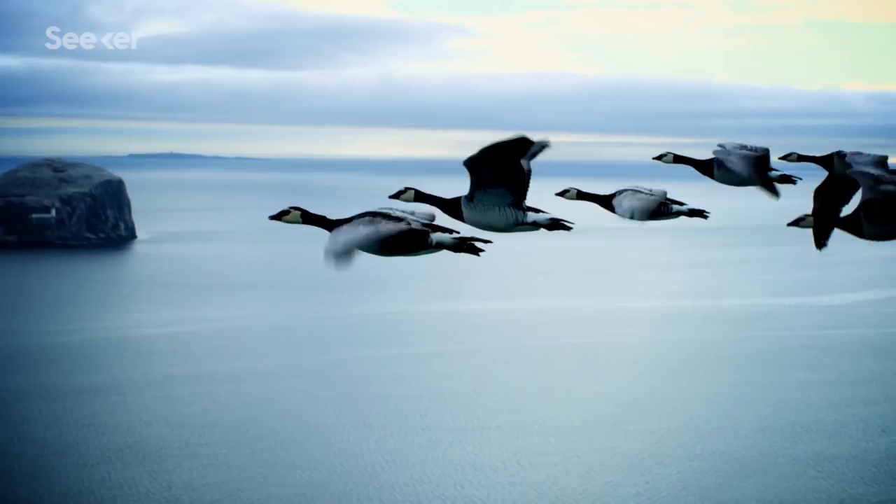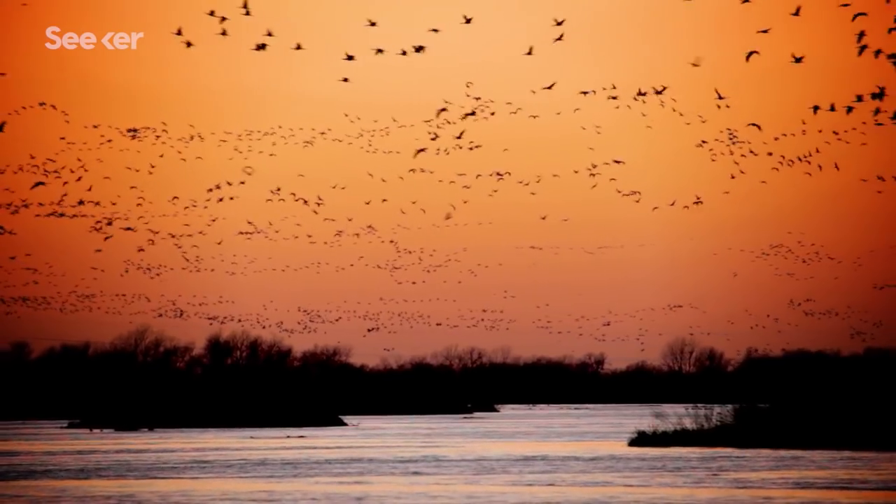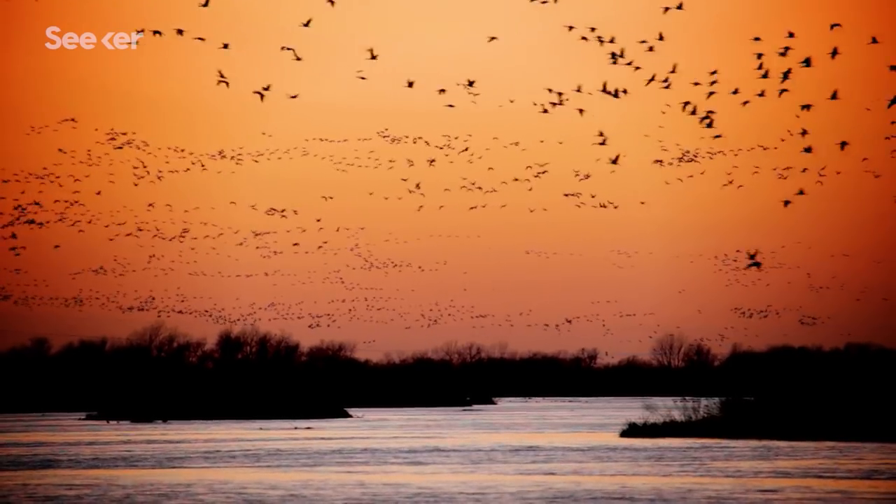And incredibly, even for birds that hunt on land, they will take the most direct route, even if that means flying over big bodies of water. They do this to conserve energy. But how do these birds know where to go?